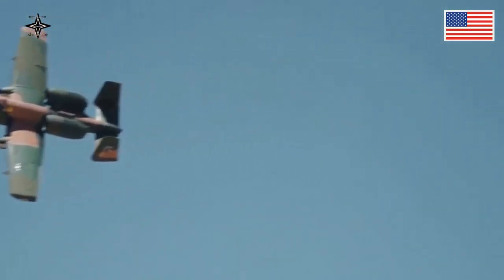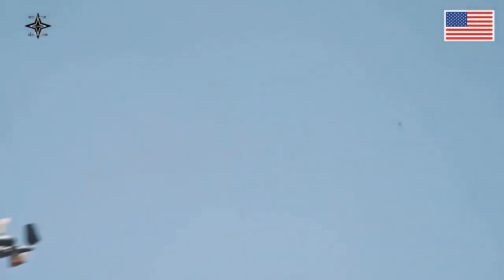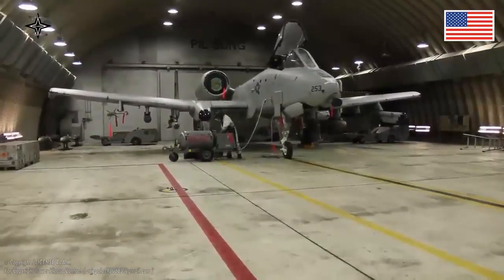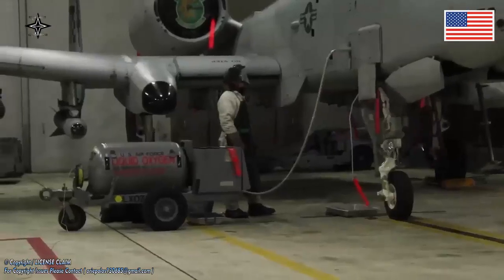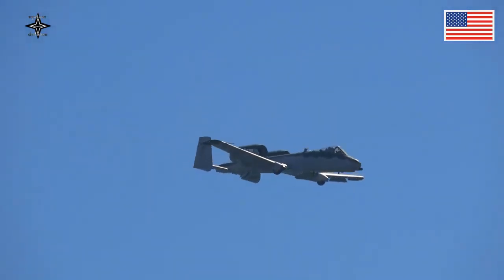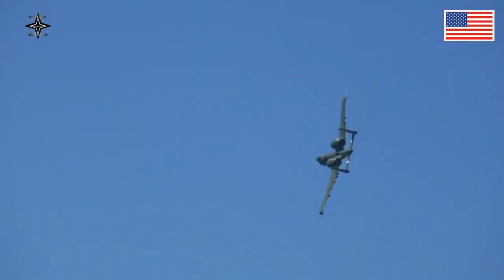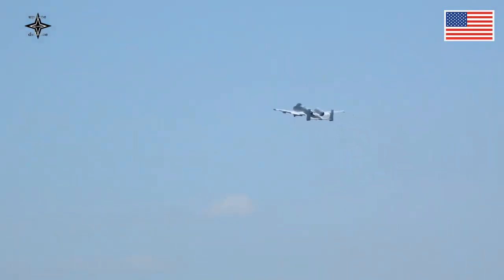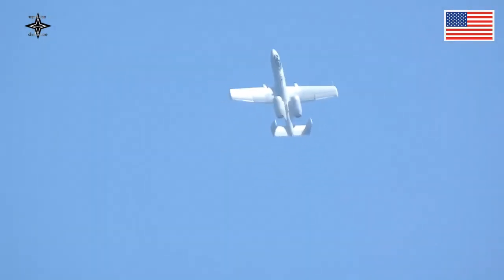The A-10 Thunderbolt II is a single-seat, twin turbofan, straight-wing, subsonic attack aircraft developed by Fairchild Republic for the United States Air Force. In service since 1976, it is named for the Republic P-47 Thunderbolt, a World War II-era fighter bomber effective at attacking ground targets, but commonly referred to as the Warthog. The A-10 was designed to provide close air support (CAS) to friendly ground troops by attacking armored vehicles, tanks, and other enemy ground forces. It is the only production-built aircraft designed solely for CAS to have served with the U.S. Air Force.